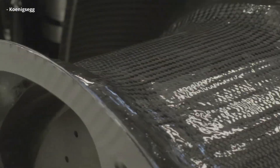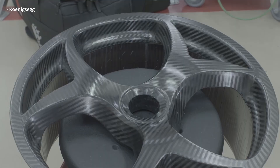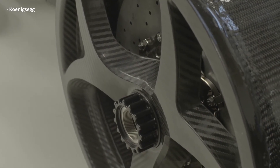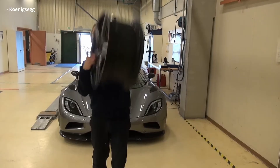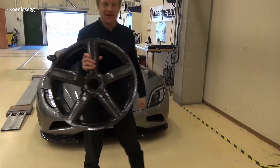Koenigsegg had also played a big role in bringing carbon wheels to the market when they debuted on the Agera, where the spokes and the center part of the wheels were completely hollow, cutting out as much weight as possible. The one-piece wheel had no metal aside from the center cap and the valve stem. Koenigsegg said this saved over 40% of the weight of the forged aluminum wheels they had otherwise been using.